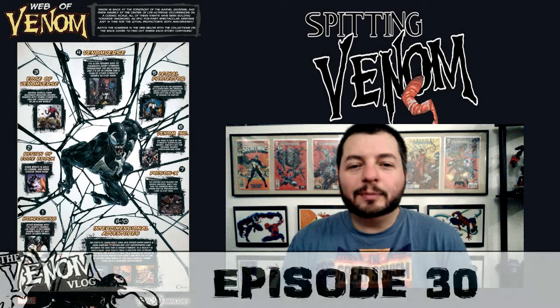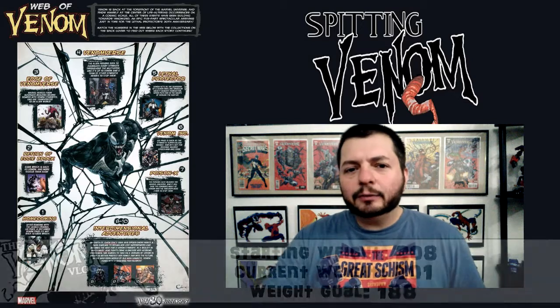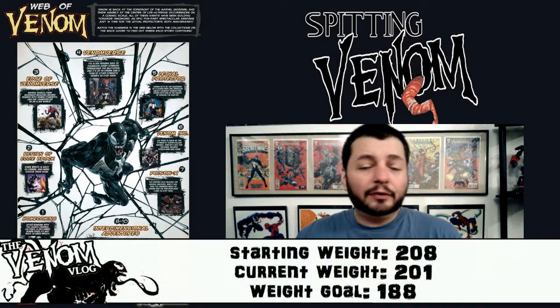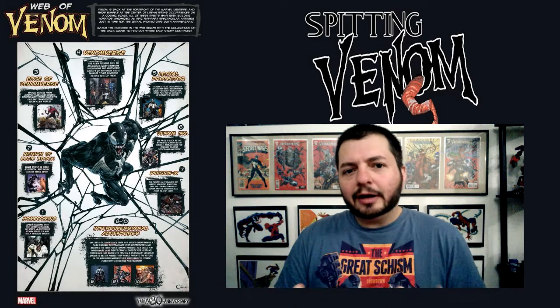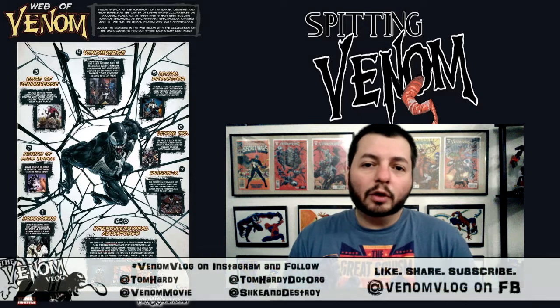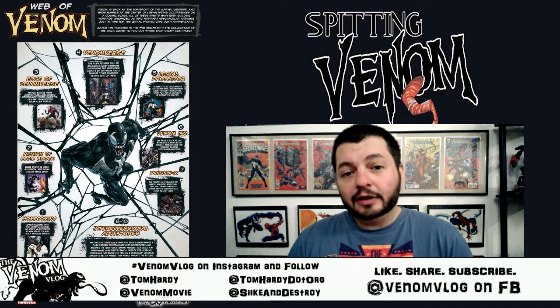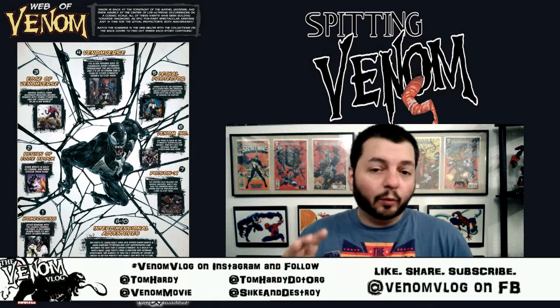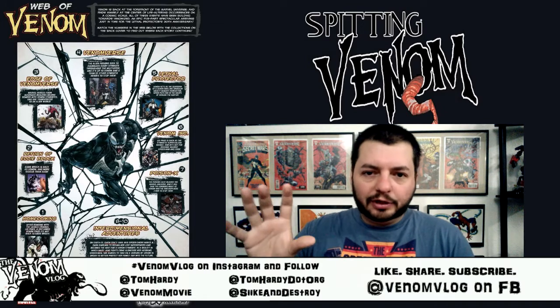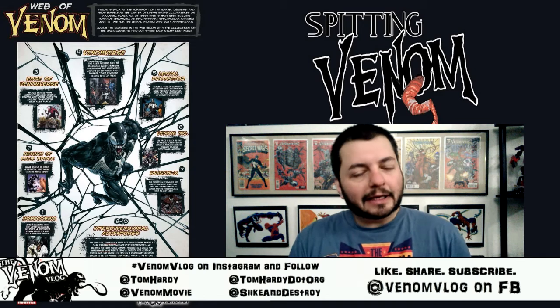Hey, what's up everyone, welcome to another episode of Spitting Venom, aka the Venom Vlog. Today I want to talk about something that Marvel released last week — I was going to do a video on it but didn't have the time. I'll show it on screen here. It's basically a two-sided poster coming out in local comic stores on January 31st. It's a 20 by 13 size poster called the Web of Venom.